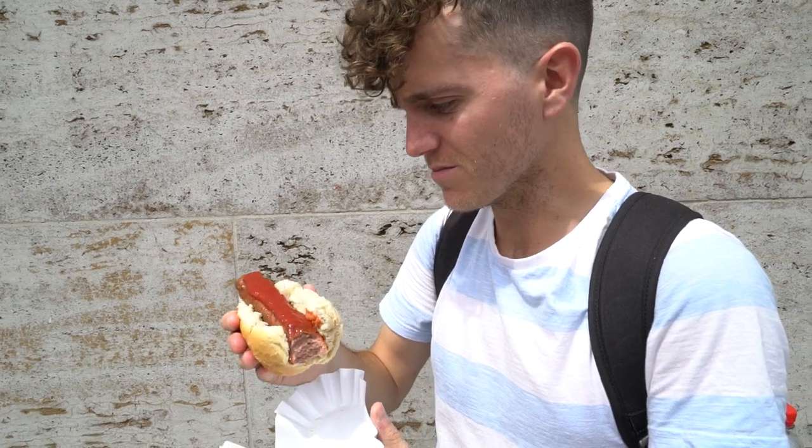It's like the best veggie sausage ever, and the sauce is different — yeah, it's like different ketchup. Maybe it's a curry ketchup. That's the best hot dog I've ever had!